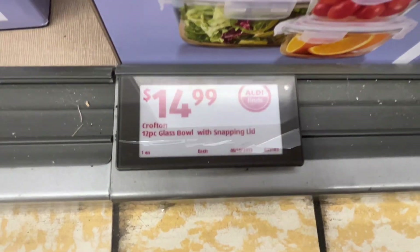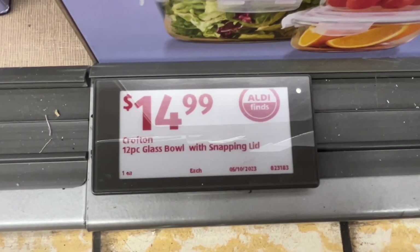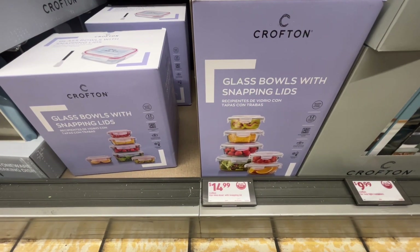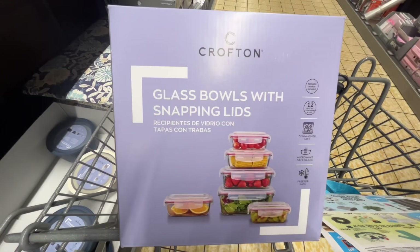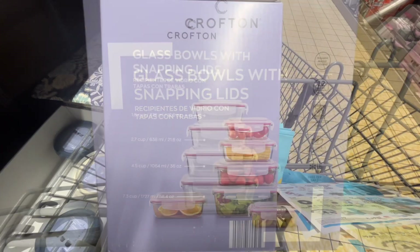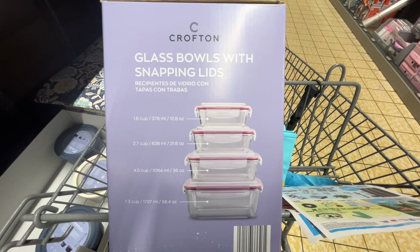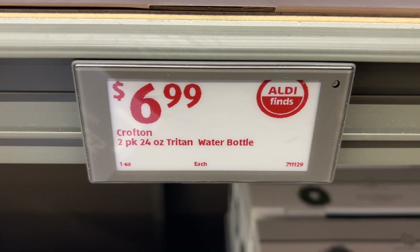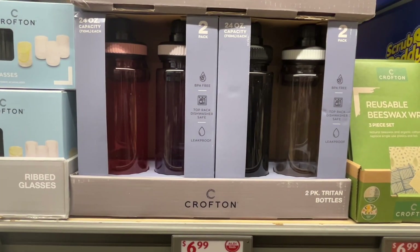These are the Crofton 12-piece glass bowl set with snapping lids for $14.99. They have two options to choose from. The glass is microwave safe, they're freezer safe, and they include a reusable marker. Similar brands are around $19 at Walmart.